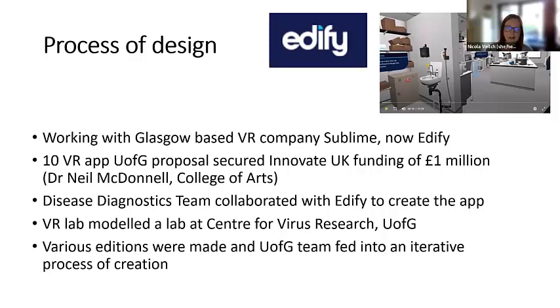Claire took the Edify team up to the site and they took loads of pictures of all the different kit used and created a VR version of that — and that's what you can see in this image here. It was really an iterative process of creation. We gave them a brief initially, then they put something together. We would go into their Glasgow city centre company, go through the app and say, that's not quite how that works when you pick up that pipette, or that's not really the next step. They would then do that and we would come back a few months later, and that went on for quite a period of time.